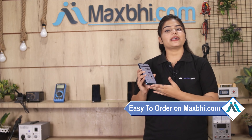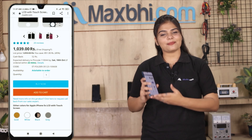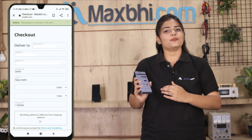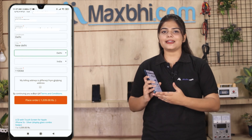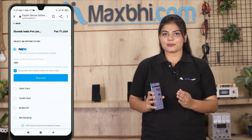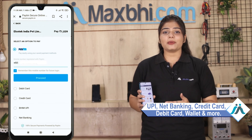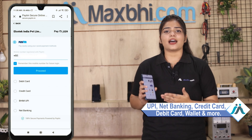Ordering from MaxP.com is very easy and simple. Go to our website MaxP.com, search for your product page, click on buy now, enter your name, mobile number and address, and click on order. You will then be taken to our secure payment page where you can use almost every type of payment such as UPI, net banking, credit or debit cards, wallets, and more.